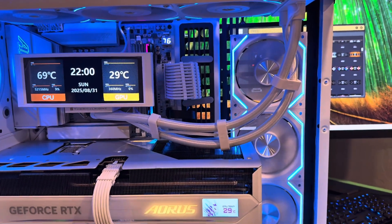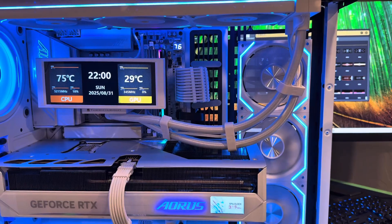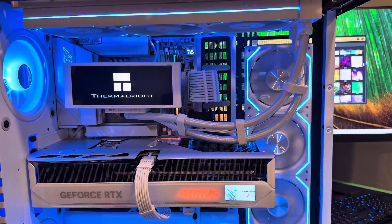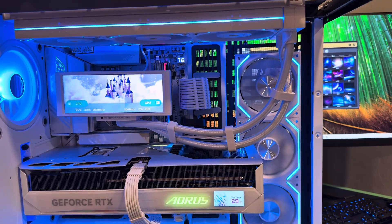The HyperVision 360 AIO comes with multiple themes for its LCD screen. You can display live stats, temps, clock speeds, usage, even the system time and date. Or switch to visual themes like planets, fantasy, or mountain wallpaper.